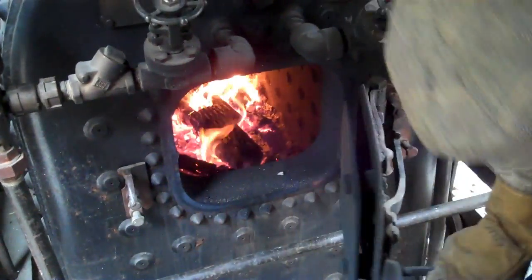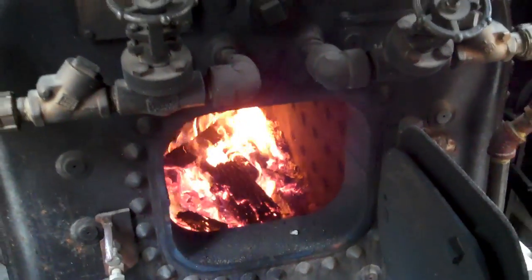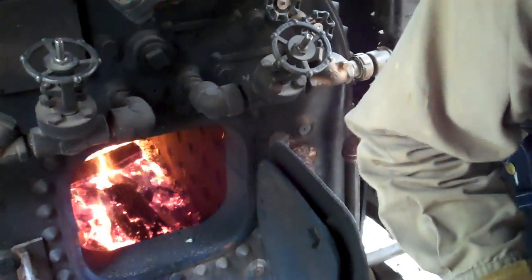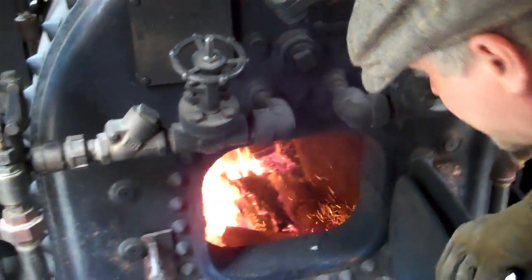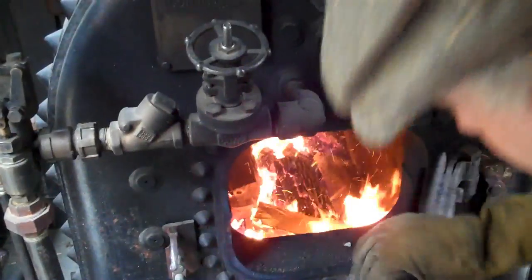Here we've got our fire — right now we're just kind of letting it coast a little bit. You might think that when you're throwing wood into a fire you just chuck it in, but really that's not what you do. What you're trying to do is fill holes and keep your fire as even as possible. We fill the holes because we want to make sure there's no excess air being drawn up through the fire bed and chilling the tubes.